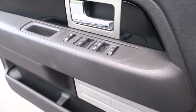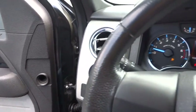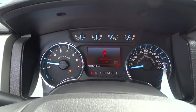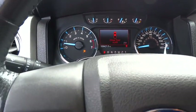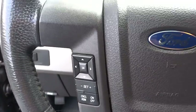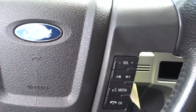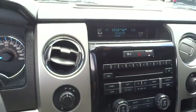AM-FM stereo radio. Security system. Power door locks. Passenger airbag on-off switch. Power windows. Child safety locks. Passenger airbag. Intermittent wipers. Rear head airbag. Fourth passenger door. Variable speed intermittent wipers. Take this vehicle for a spin and see why so many shoppers are now proud owners.